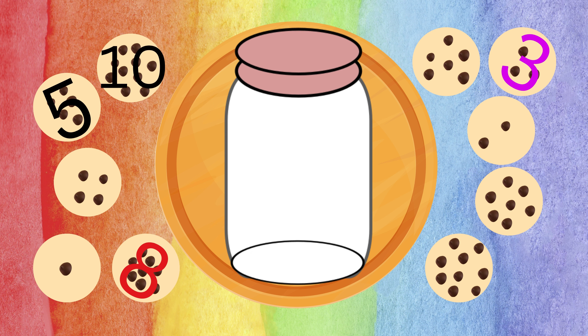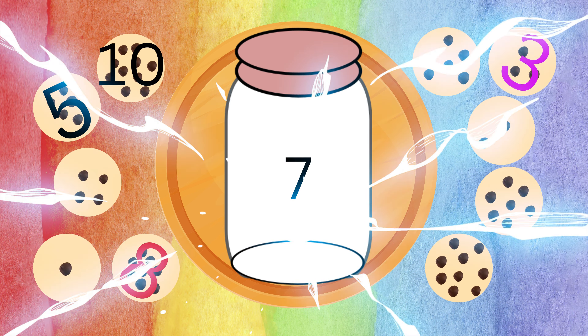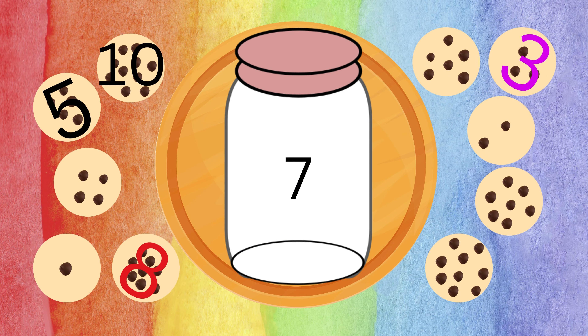Great job if you picked the same answer as me! Next up, can you find seven chocolates? Brilliant — you're doing an amazing job! Next up, can you find four chocolates? You're doing an amazing job — don't forget to match your number. Here we go! Keep up the great work.